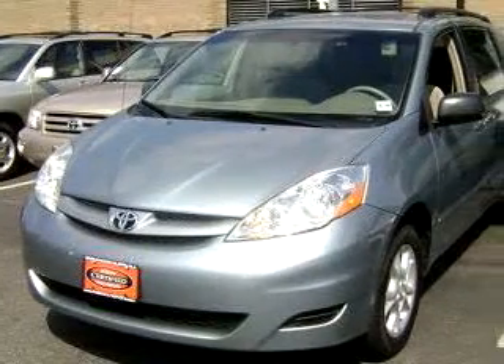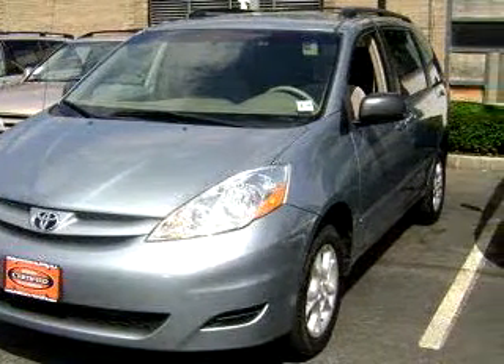Parkway Toyota knows you want more than just a car. You have a purpose for your vehicle.